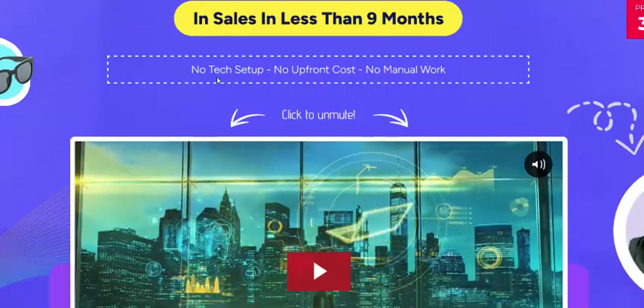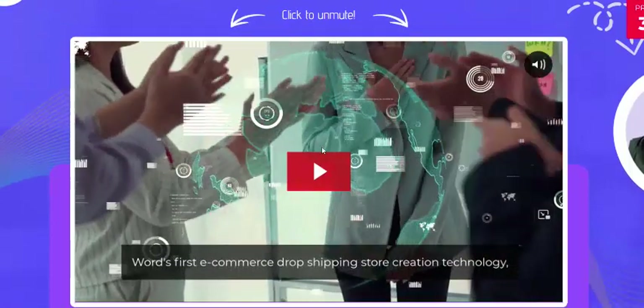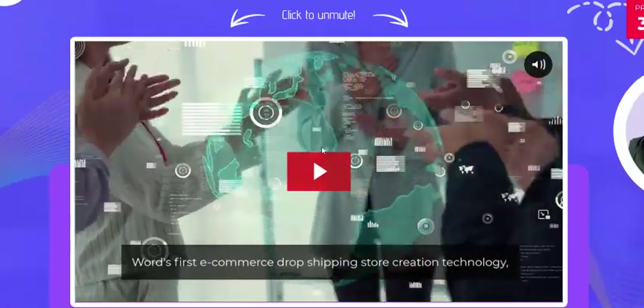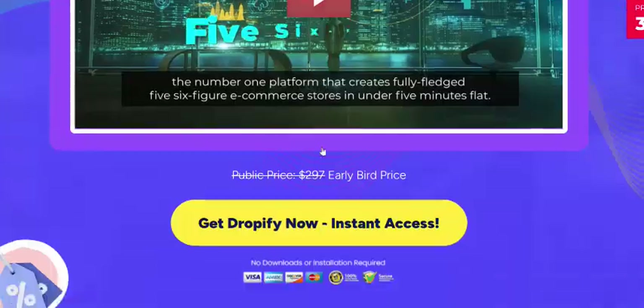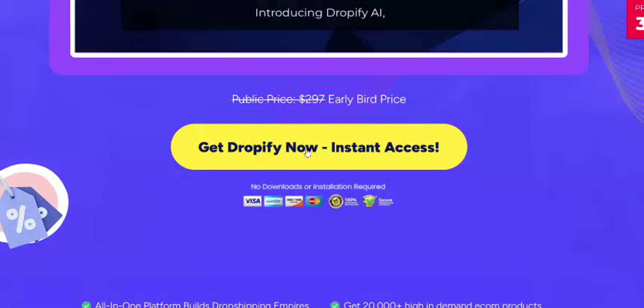No task setup, no upfront cost, and no manual work. This video is Dropify AI information. Just click here to get instant access now.